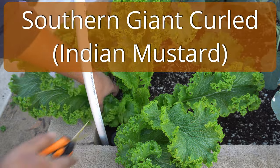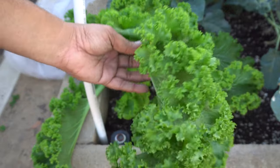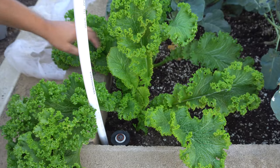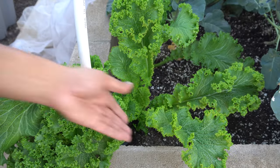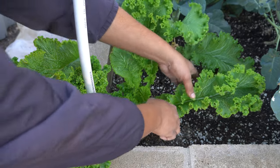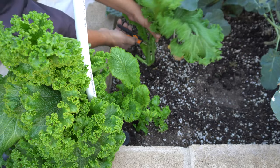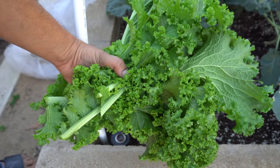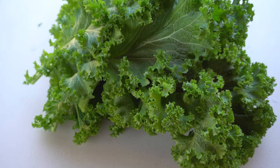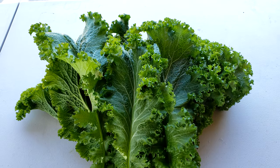Mustard — we were growing the Southern Giant Curled mustard, also called Indian mustard, in our raised bed. We just had two plants, but look at the size of these leaves. As long as you have good organic material in your soil, this plant will keep producing huge leaves. Even with just two plants we were able to harvest a lot of mustard greens — far more than a couple of grocery store bunches. After harvest, we cook it with spices — mustard tastes amazing mixed in with spinach and cooked with spices.